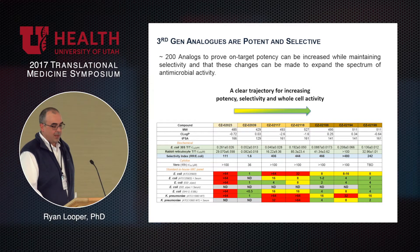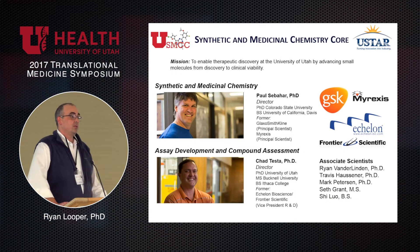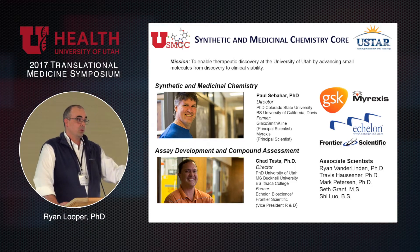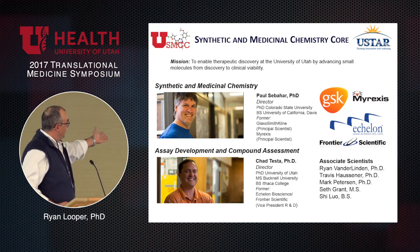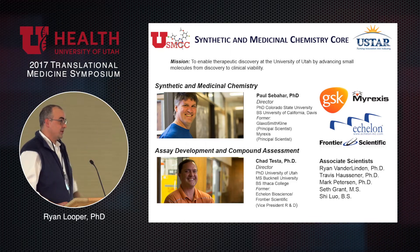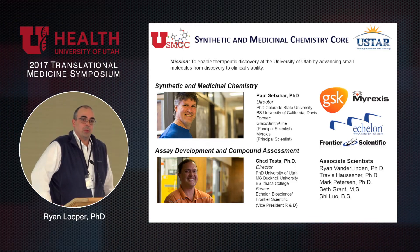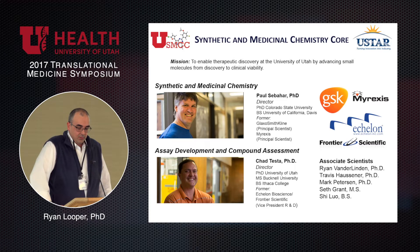Who makes these molecules? We've been very fortunate here at the University of Utah to establish a synthetic and medicinal chemistry core — a reboot of something Glenn had developed here previously. We've been able to recruit Paul Sebahar and Chad Testa, who are phenomenally talented individuals at helping us make and vet those 200 molecules in the assays we're interested in.